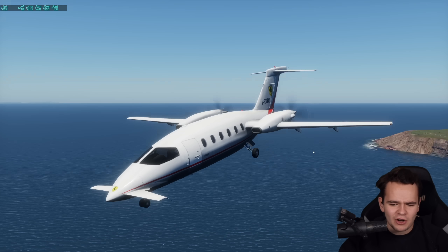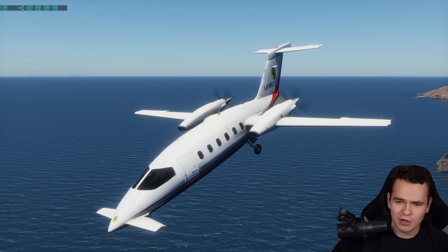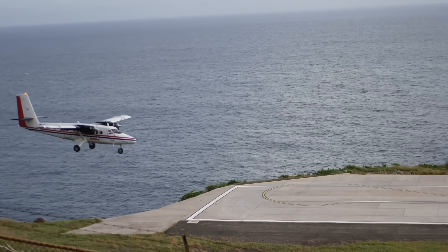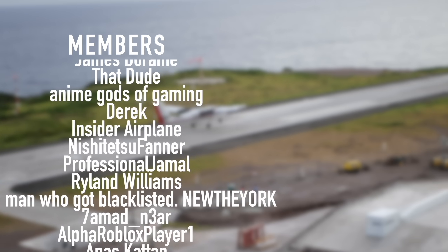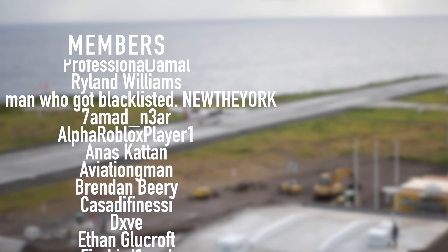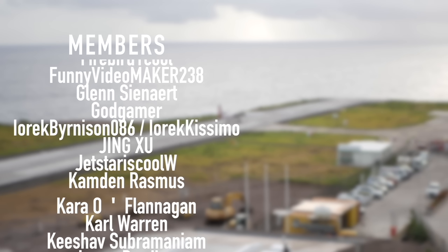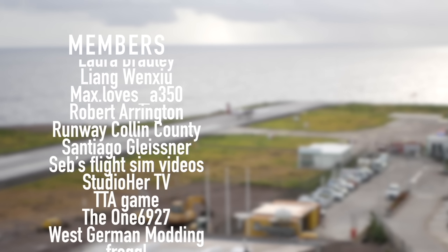Sorry to the goofy Piaggio Avanti — maybe one day I'll be able to be on it. Thank you guys so much for watching this video and I'll see you tomorrow as always. Good night. A special thanks goes out to my members and supporters: Gunskiller, R27, James DeRom, ThatDude, Anime Gods of Gaming, Derek, Insiderplane, Nishijutsu Farner, Professional Jamal, Ryland Williams, and New New York. You've got beautiful names.